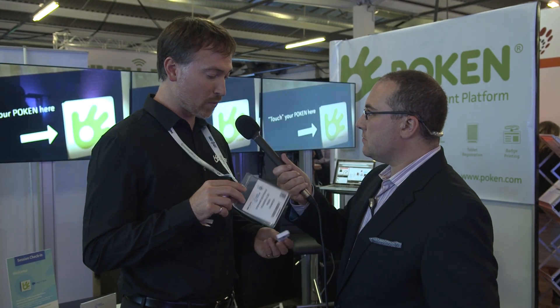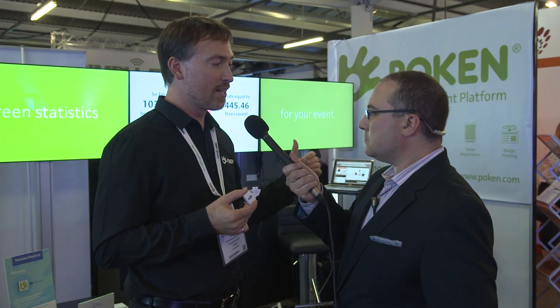The organizer generally uploads the registration list into our platform, or we can run registration for them — that's built into our system. When Pokens are issued to visitors along with their badge, they contain the visitor's registration information: email address, first and last name. Exhibitors upload their content themselves through a simple web portal, where they organize documents into different touch points.